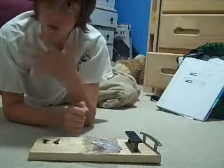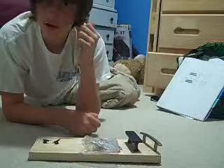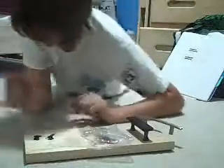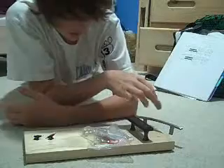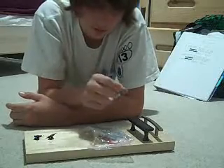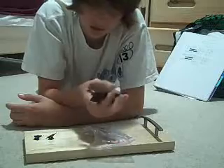Hi guys, this is Kyle, or Kaka the Beast, and today I'm going to be telling you about my new fingerboard company called KZ Fingerboards. This isn't really a fingerboard company — it's more of trucks, obstacles, and maybe further on down the road we will get into making wood fingerboards.